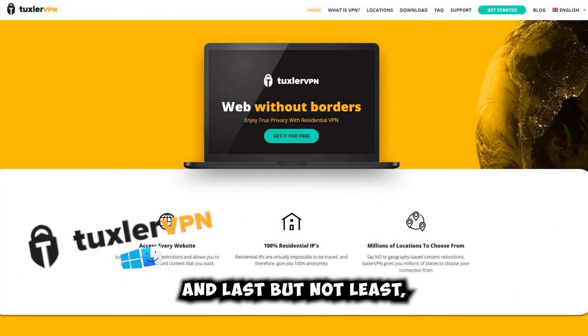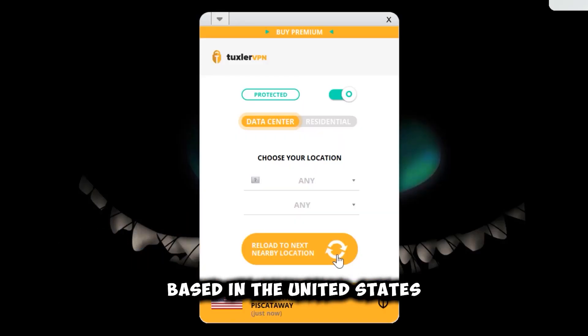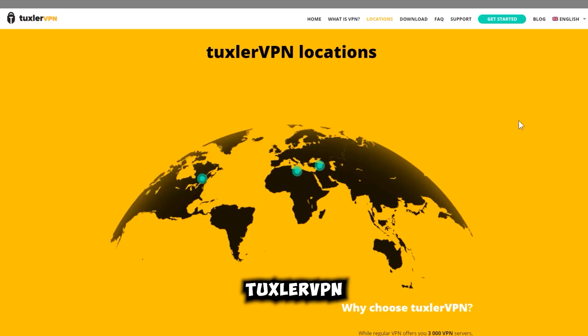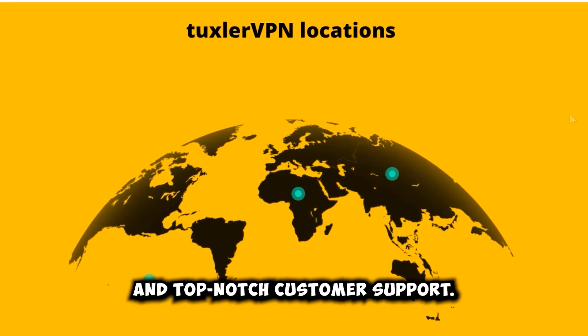And last but not least, we have TuxlerVPN taking the top spot. TuxlerVPN is a VPN service based in the United States that offers unlimited bandwidth and a straightforward, user-friendly interface. It has servers in more than 50 countries and supports various protocols such as OpenVPN and PPTP. TuxlerVPN is well-regarded for its high-speed connection and top-notch customer support.